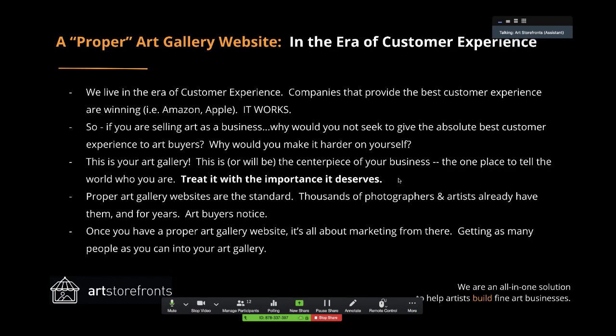All the galleries and art shows are just spokes on your marketing wheel, but your hub is your art gallery website. That's where everyone's going long-term, over and over. Proper art gallery websites are the standard now — thousands of photographers and artists already have them. Art buyers notice when they're landing on a website. High net worth individuals know what the right experience is. Once you have a proper art gallery website, it's all about marketing from there — getting as many people as you can into your art gallery.